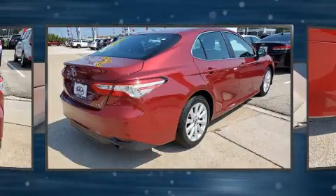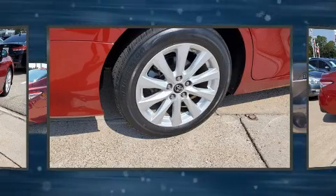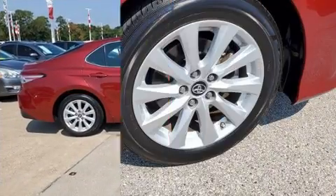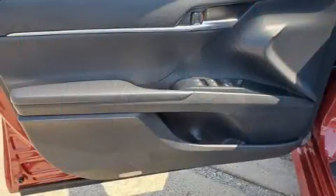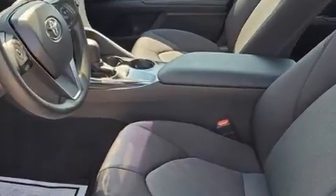Toyota also prioritized safety and security by including dual front impact airbags with occupant sensing, head curtain airbags, traction control, brake assist, a security system, and four-wheel disc brakes with ABS. Adaptive cruise control maintains a preset distance behind the car ahead, simplifying highway driving and enhancing safety.